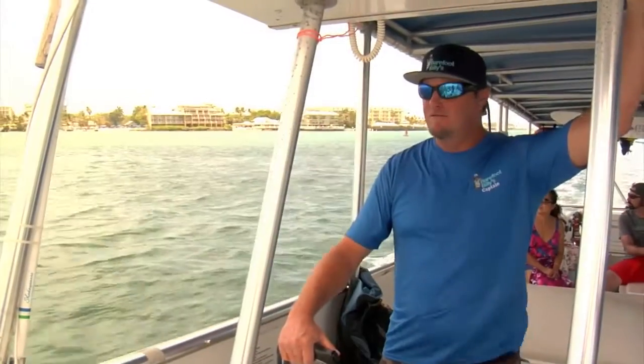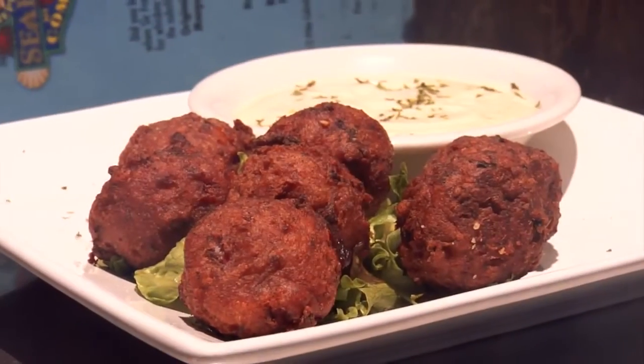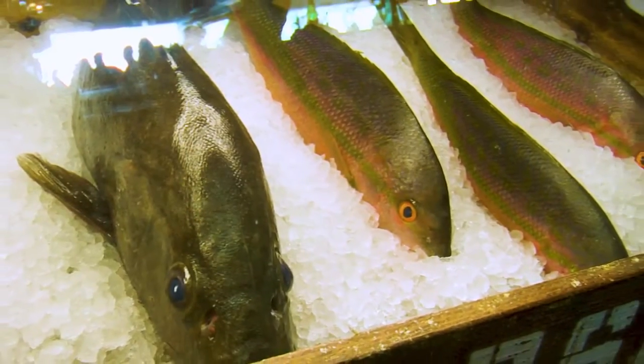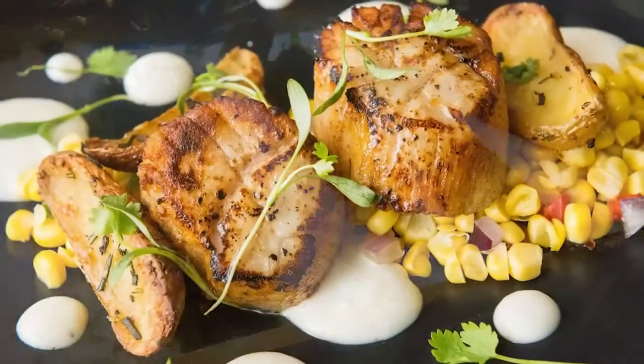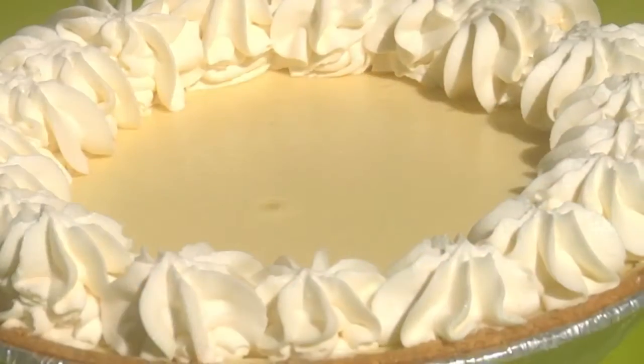Take a romantic sunset cruise to watch the sunset over the Gulf, or simply grab some conch fritters and gather for the famous sunset at Mallory Square. Savor the fresh caught seafood and the culinary skills of more than 300 restaurants, capped by a slice of the best key lime pie in the world.